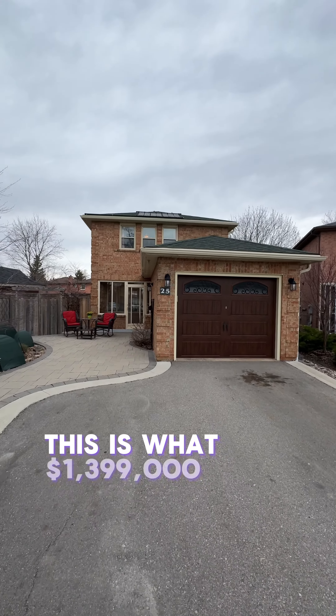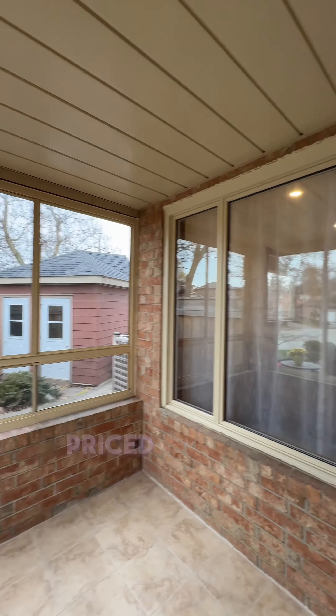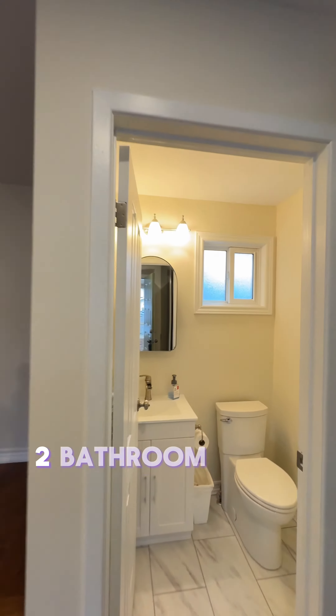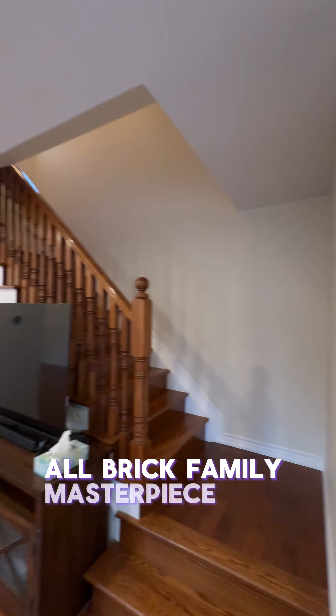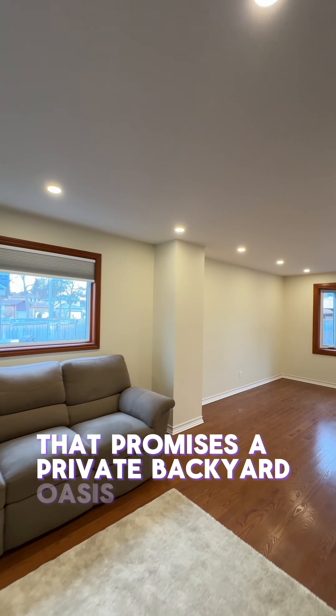This is what $1,399,000 gets you in Richmond Hill. Welcome to 25 Orenka Court, priced at $1,399,000. This three-bedroom, two-bathroom home is a newly renovated all-brick family masterpiece proudly nestled on a premium landscape lot that promises a private backyard oasis like no other.